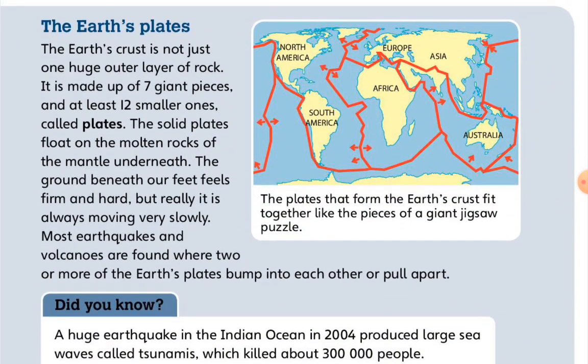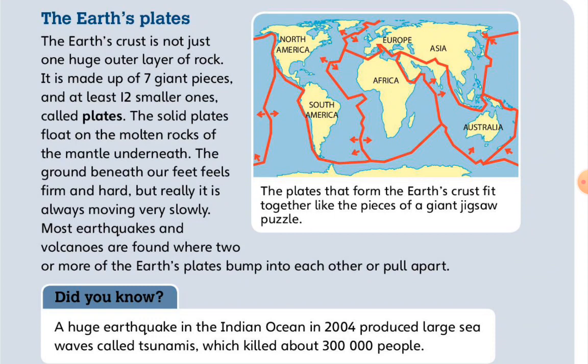The Earth's crust is not just one huge outer layer of rock. It is made up of seven giant pieces and at least twelve smaller ones called plates. The solid plates float on the molten rocks of the mantle underneath. The ground beneath our feet feels firm and hard, but really it is always moving very slowly. Most earthquakes and volcanoes are found where two or more of the Earth's plates collide into each other or pull apart. The plates that form the Earth's crust fit together like the pieces of a giant jigsaw puzzle.